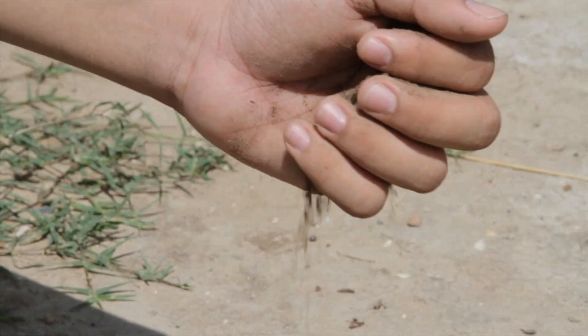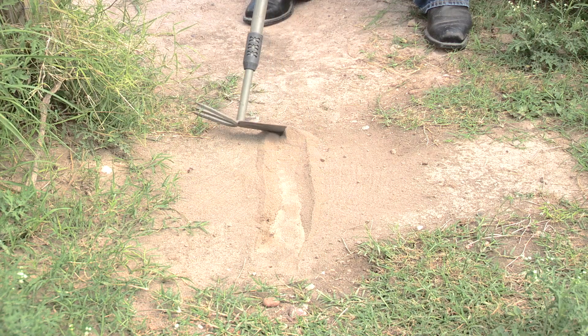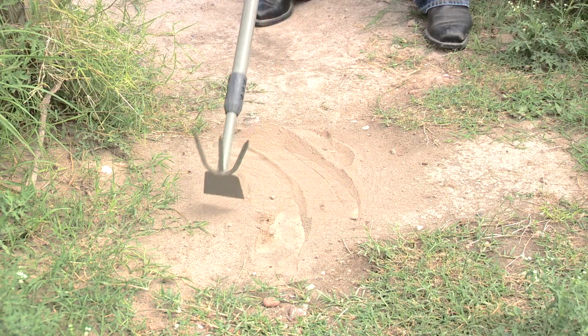This is sand soil. Made up of larger granules, when wet it won't hold shape at all. Silt soil is made up of medium-sized granules. When picked up, it has a flowery, dry feel.